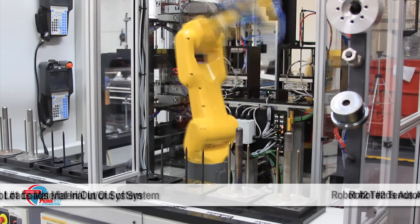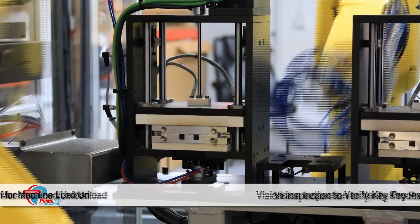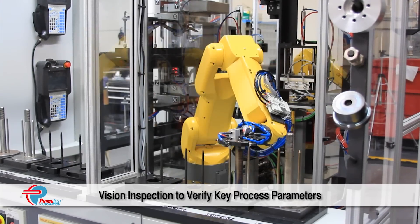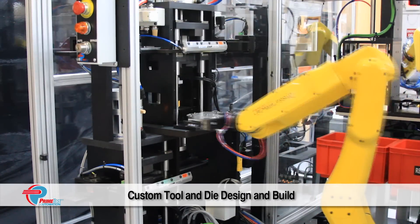PrimeTest developed this multi-robot material handling and machine-tending system for a leading manufacturer of automotive drivetrain components. The system features two FANUC Alarmate 200ID robots, which move the customer's product — an automotive transmission component —